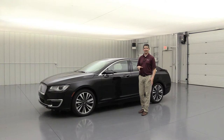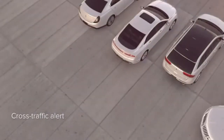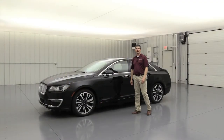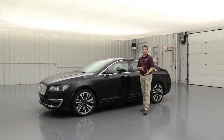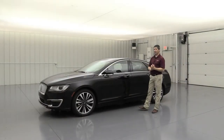BLIS with cross traffic alert is standard on all MKZs — if someone's in your blind spot, a light appears in that mirror's corner. When backing up, if a vehicle is crossing behind you, sensors and tones alert you with a light and a dash message indicating which side they're coming from. The auto fold mirrors, standard on Reserve I and II, fold in when you lock the vehicle to protect them in parking lots and unfold automatically when you unlock.